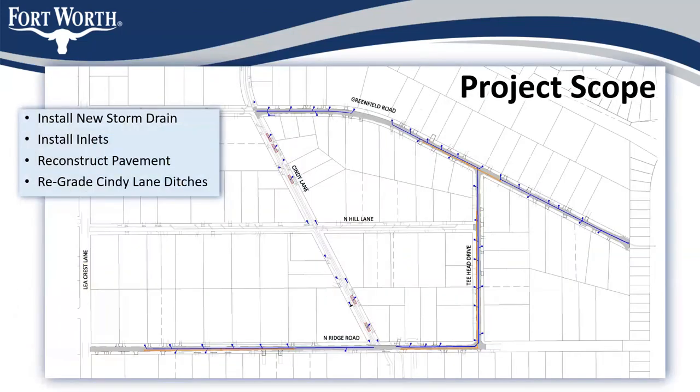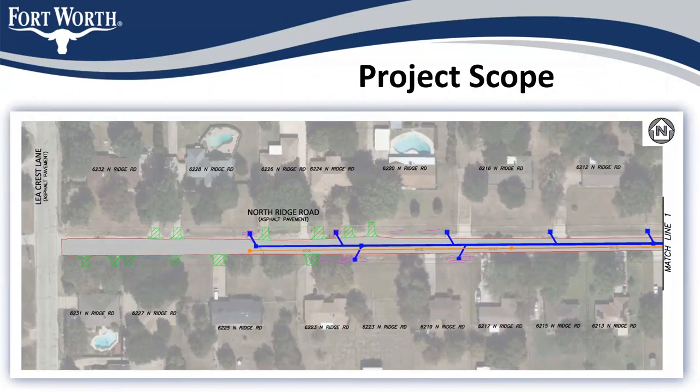This first plan sheet gives an overview showing more detail about all the streets we're doing. You'll see green fill at the top of the page. The blue lines are storm drain and the orange lines are sewer lines. We're also working on T-Head and Northridge Road, and then doing some work along Cindy Lane to regrade the ditches and make improvements there. Starting with Northridge Road over by Lee Crest Lane, the storm drain system will run to the east. We're also replacing sewer line on this segment.